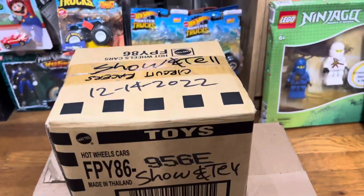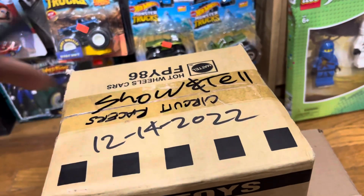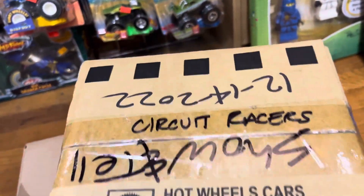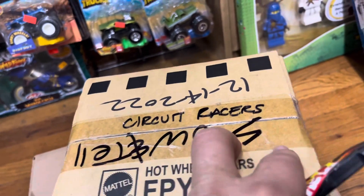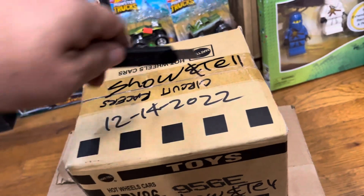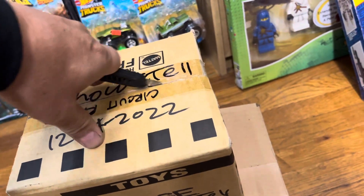Okay, let's open this box right here. It says Circuit Racers. I guess somebody might have saved this box for a long time, and it's sealed. This is some unboxing — I just got this yesterday.